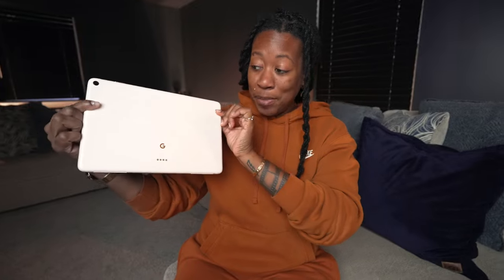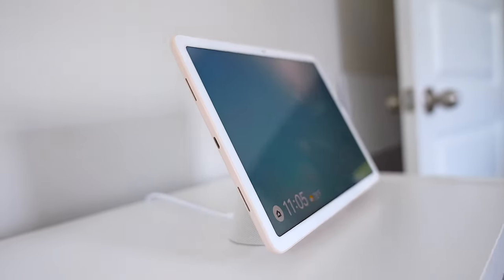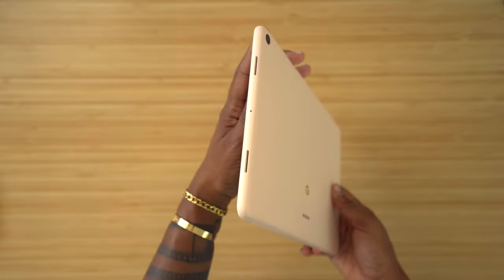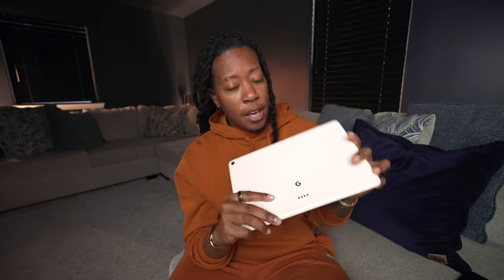My next favorite of the month has to go to the Google Pixel Tablet. I've been using this over the past couple of weeks and I like it — from the color to the design and feel in hand. The unique thing about this for me is that this is Google's first tablet on the market, and I really like and appreciate their approach.